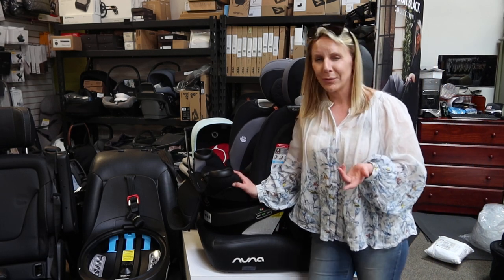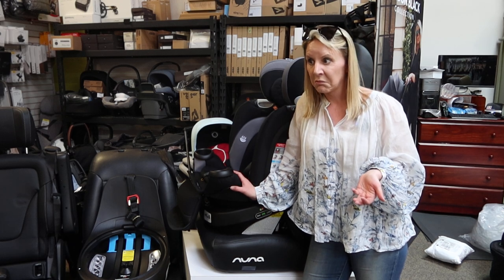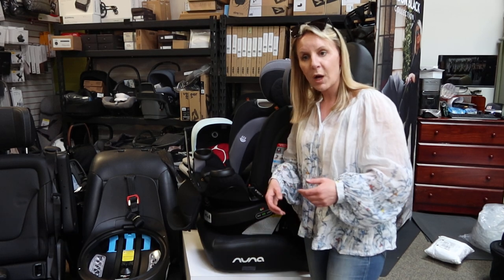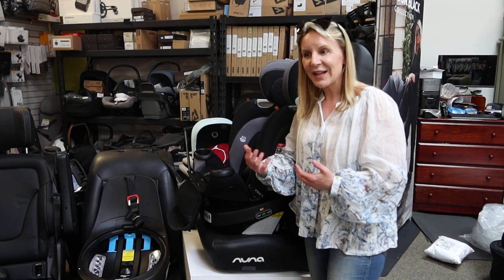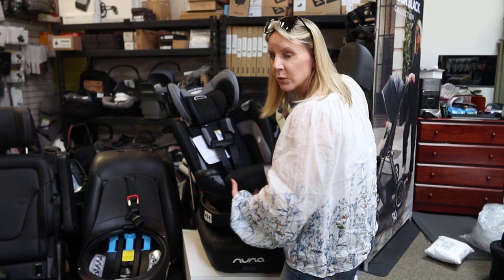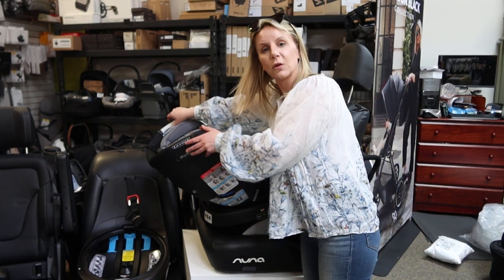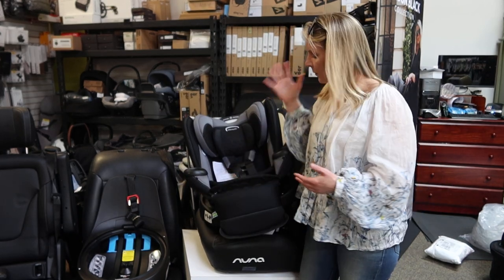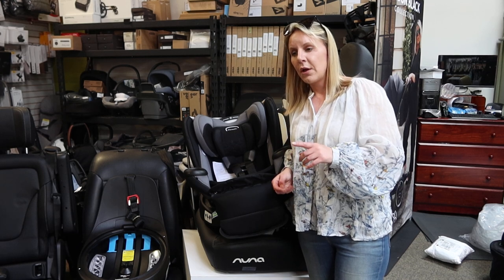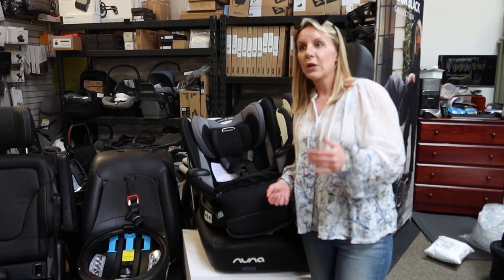Let's say you're a grandparent with two different children who have kids of all different ages. You pick up a four-year-old after school, so you have it set in forward-facing mode correctly adjusted for their body. You drop them off, then go babysit your other child's one-year-old. The same seat in grandma's car can spin around for the one-year-old, and without having to play with too much, you're able to adjust it down to the correct size and still load that baby in super easily.